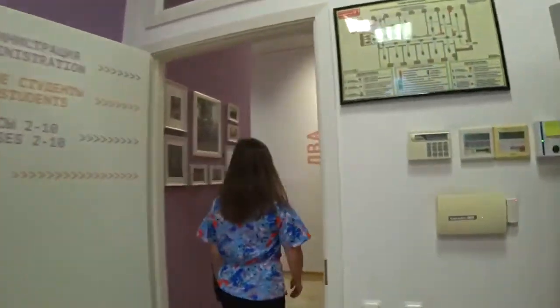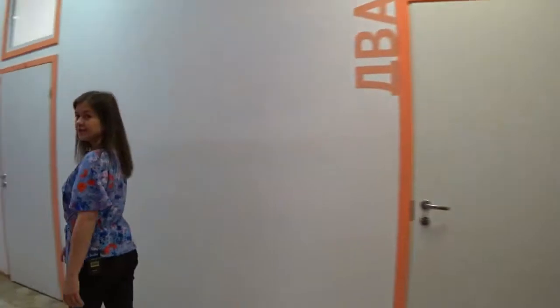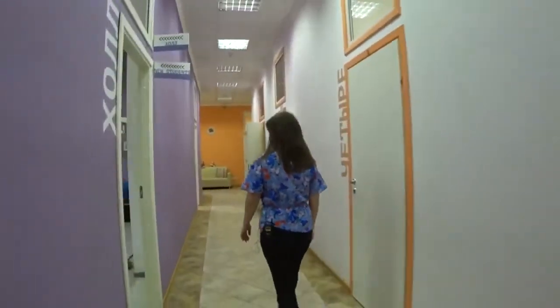Now let's take a look at the classrooms. There are 17 classrooms in the school. Each group can have from 5 to 10 people, and the minimal age of the students is 16 years old.